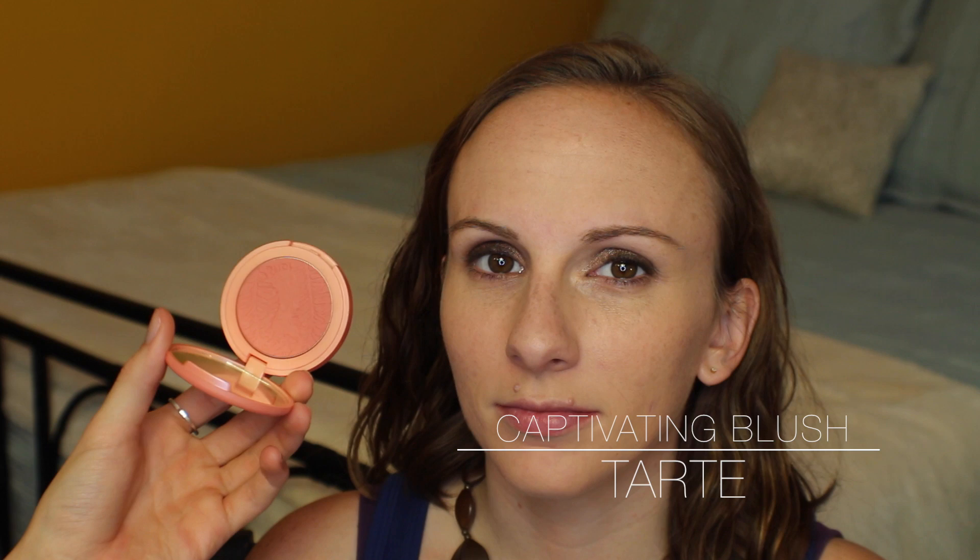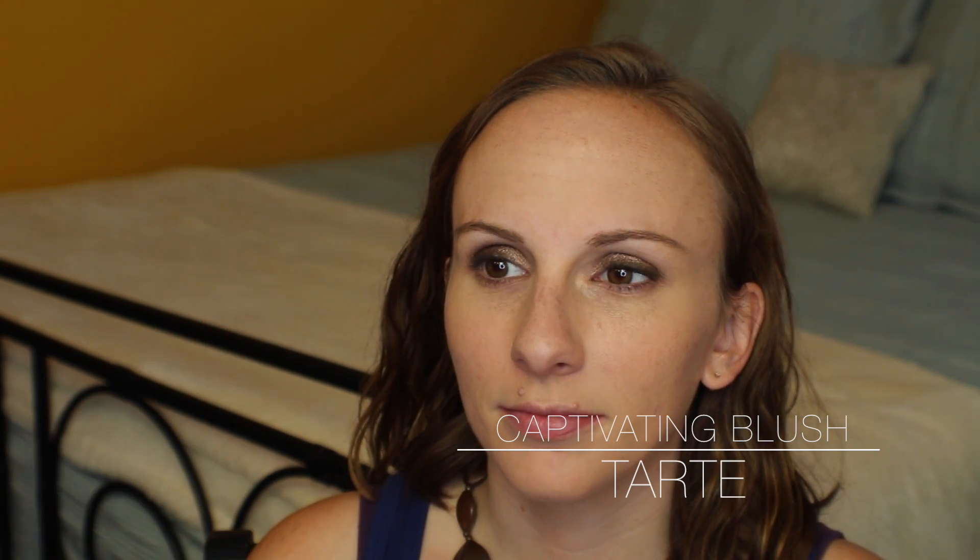For blush we're again choosing something super long-lasting — this is from Tarte, one of their 12-hour Amazonian Clay blushes in the shade Captivating. I'm putting that right on the apples of the cheek and blending upwards, which really brightens the face. This is great for people who don't have time to touch up, because you put it on at the beginning of the day and it's just as strong at the end. I chose a peach color because it works well with her coloring, brightens the face, and gives it a little lift — so if you have children and you're not sleeping enough, it kind of masks that.